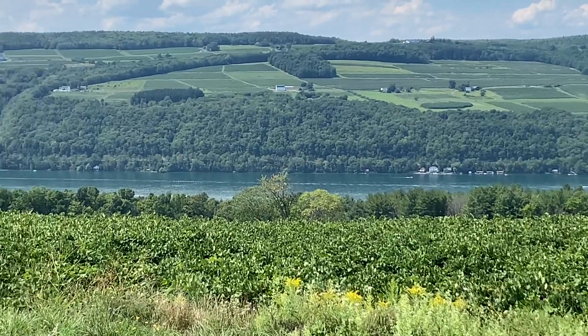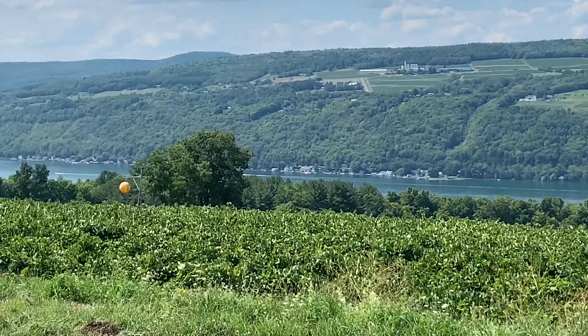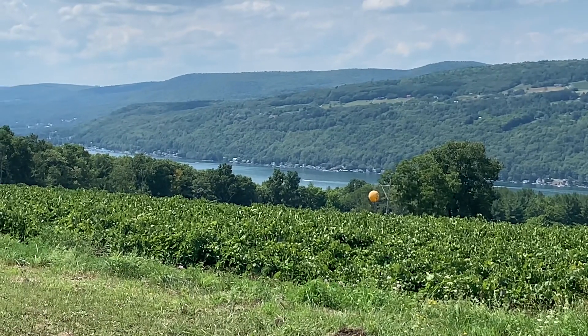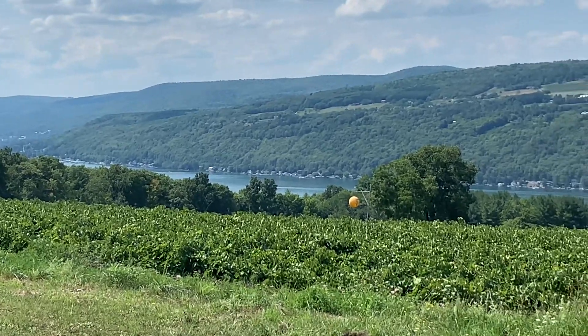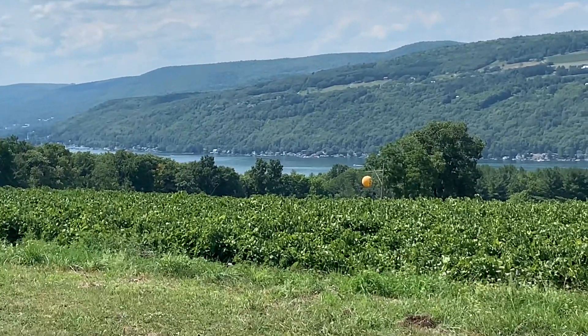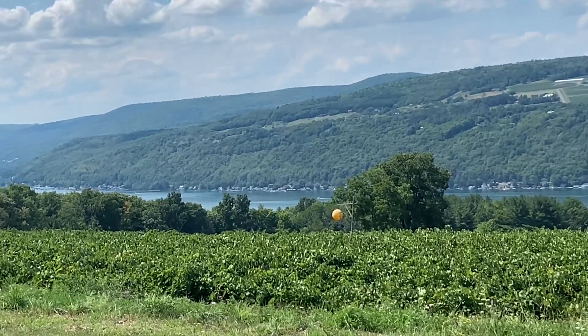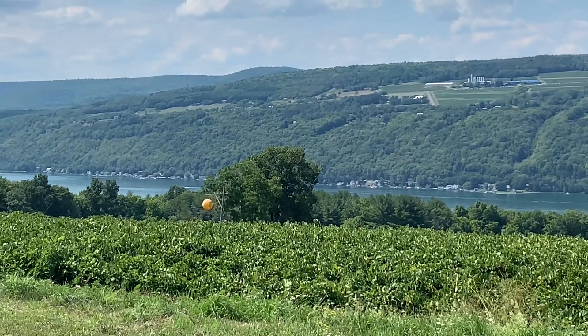I see that — it goes all the way down to the wood line and into the woods as you go down towards the lake. But it ends at the lake; it's a lake view but not really to the lake. It does not go to the lake — it's not lakefront property, it's lake view property.